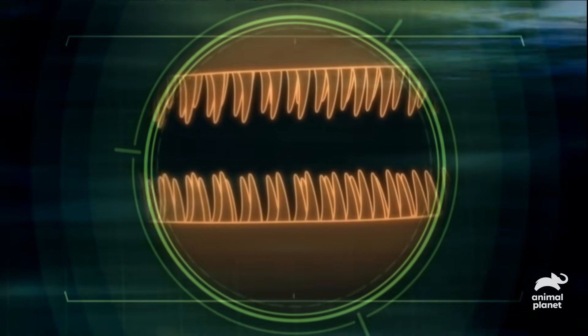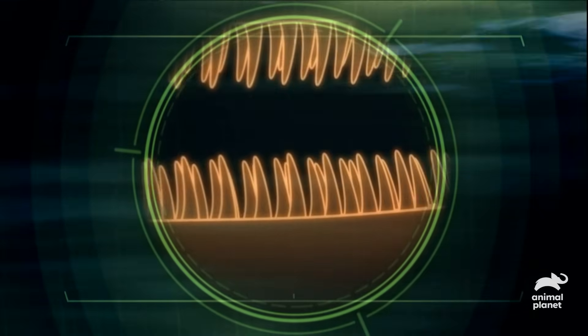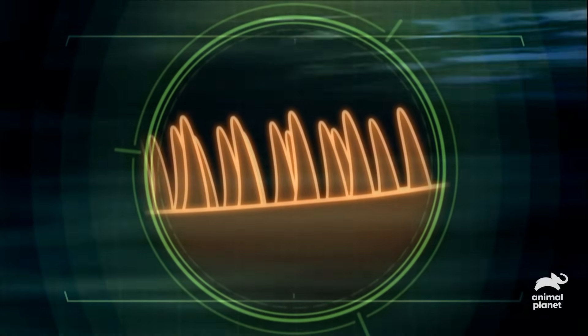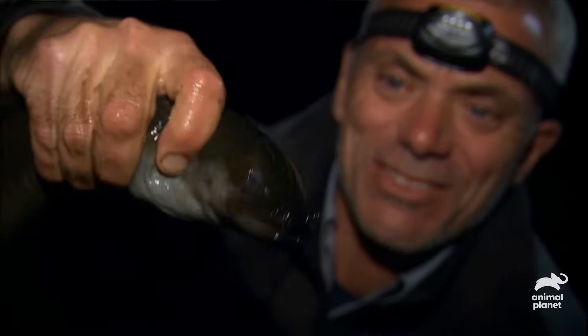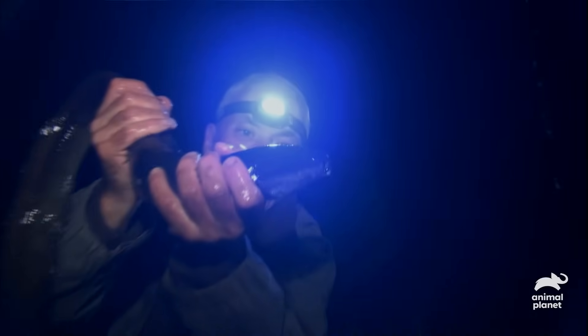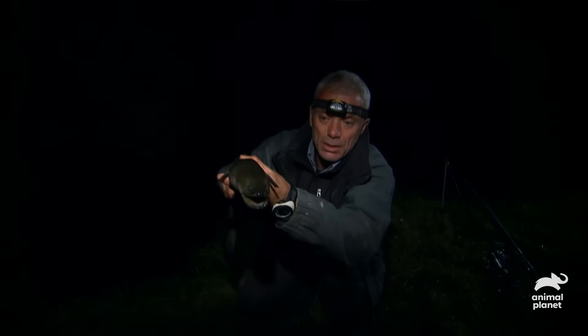Having zeroed in, an eel grabs its prey with powerful jaws that bristle with hundreds of teeth. You can see why people consider these to be very similar to snakes, even though they are technically fish. There are plenty of eels here, but nothing over three feet long. Leaving legends aside, I wonder if science can shed any light on the question of size — just how big, in theory, could this animal grow?